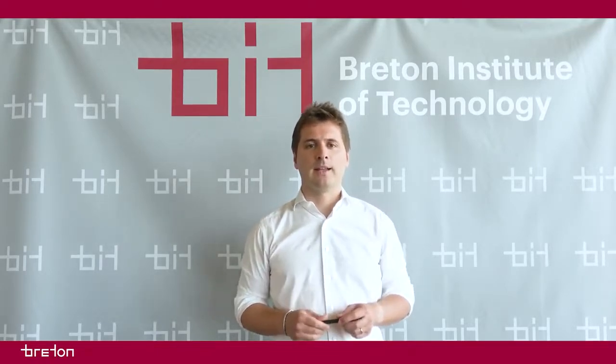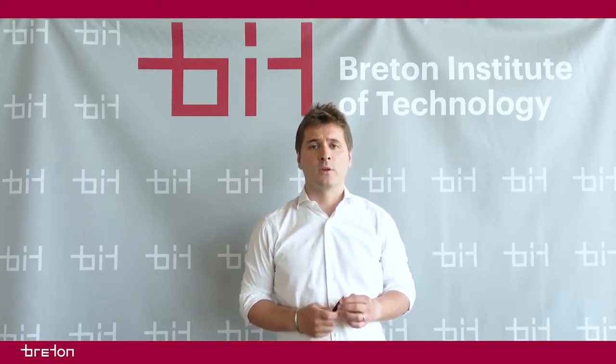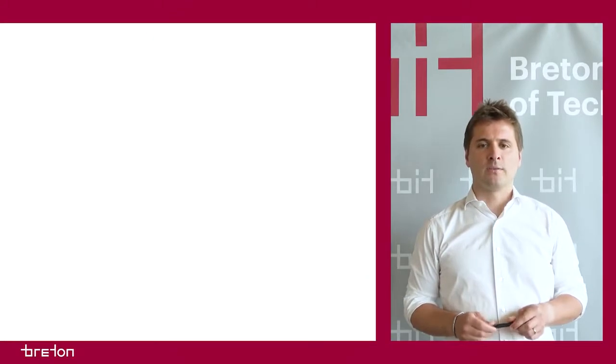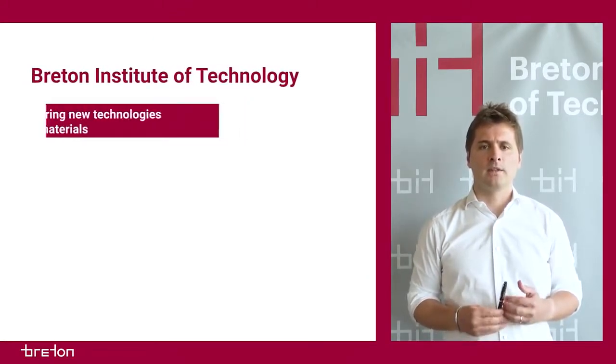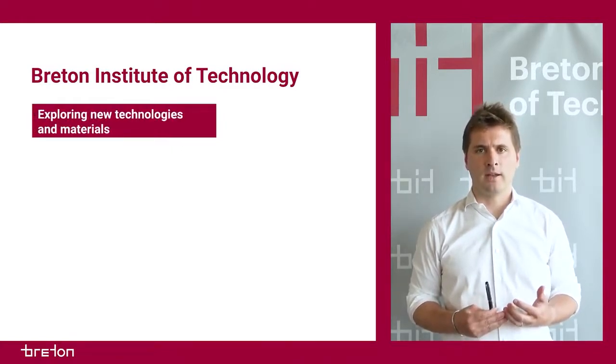But let me first show you how BIT develops technological innovations. The main purpose of the Breton Institute of Technology is the exploration of new technologies and new materials, which has always been a fundamental part of Breton's DNA.